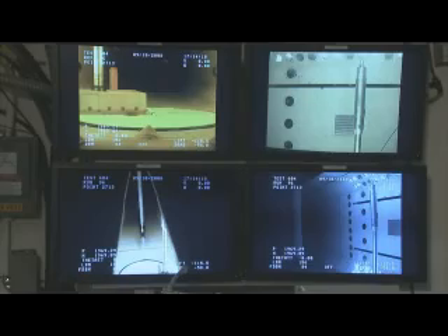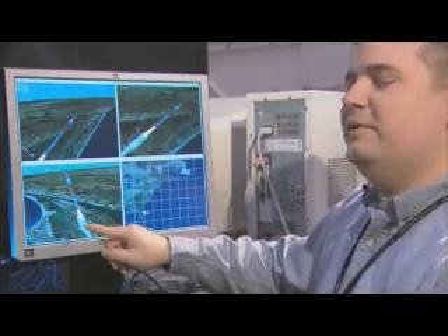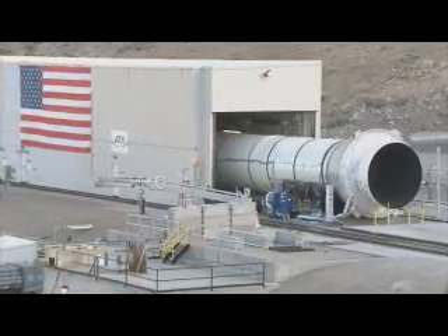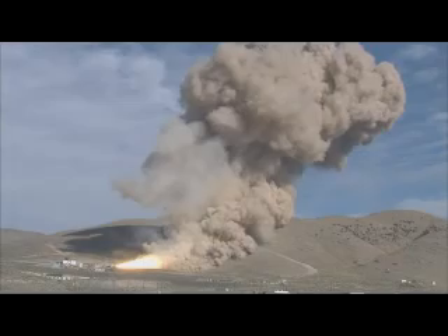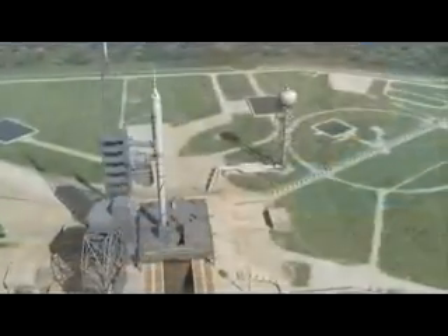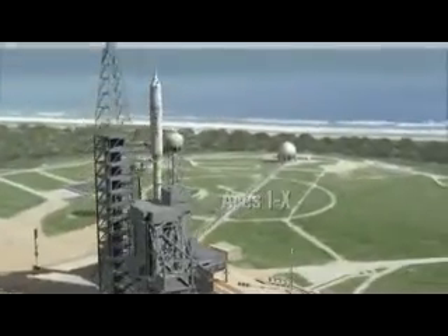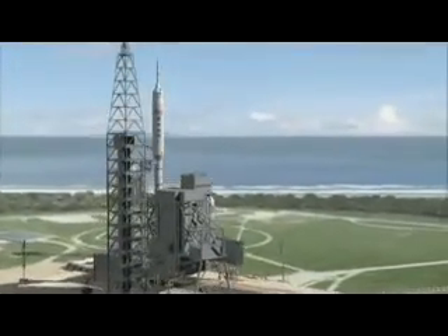All of these potential journeys depend upon the Ares I launch vehicle getting Orion into orbit. Like past NASA spacecraft, engineers are applying the test-as-you-go method to Ares I — computer analysis and early development tests begin the process. On the hardware side, parts of the rocket have been tried out individually. The first flight test for Ares I is a vehicle called Ares I-X, an unmanned test focused on the first stage of flight.